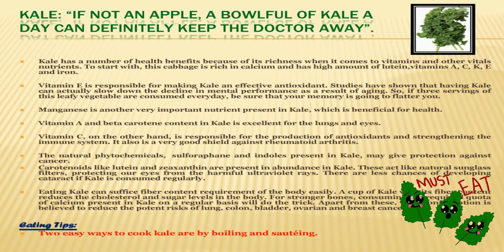If you don't like apples, then no problem — you can eat this amazing vegetable named kale. Kale has a number of health benefits when it comes to vitamins and other vital nutrients. Vitamin E is responsible for making kale an effective antioxidant. Magnesium is another very important nutrient present in kale. Vitamin C is responsible for the production of antioxidants and strengthening the immune system, and kale is also a very good shield against rheumatoid arthritis.